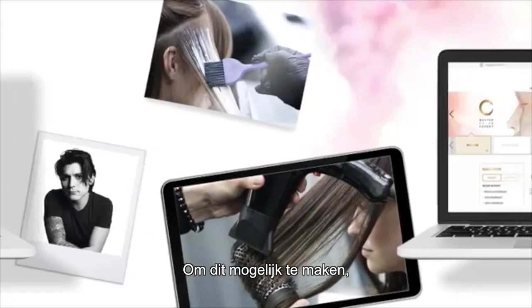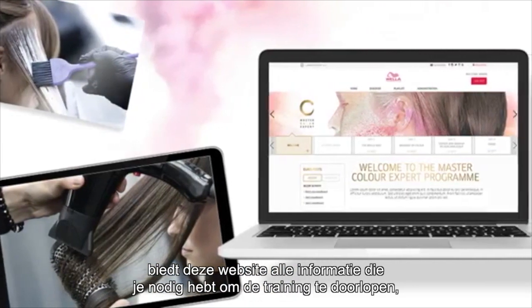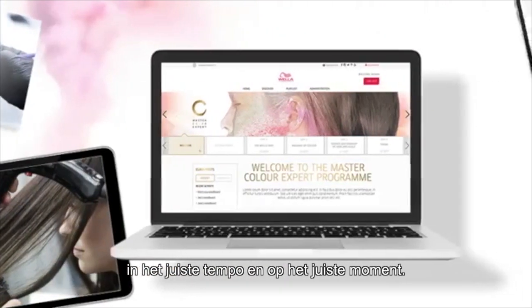To make this happen, this site has all the information that you need to help you move through your training at the right pace and at the right time.